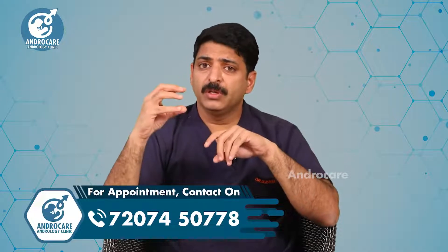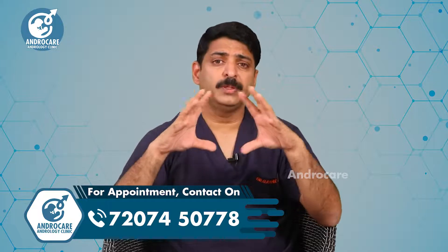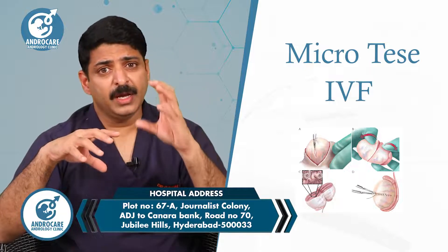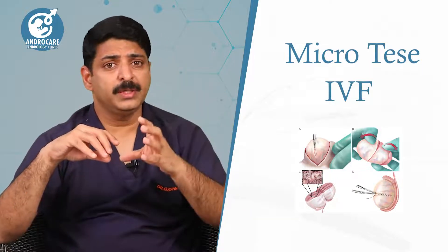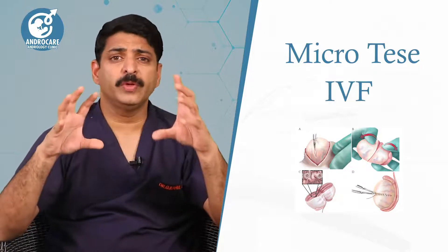This can be done in only a few centers in Hyderabad or across India. During the procedure, there are two scenarios: one, whether micro TESA should be done on the same day as IVF, or two, whether micro TESA is done first, sperm frozen, and then the wife's IVF procedure is started later. This is always a point of controversy.